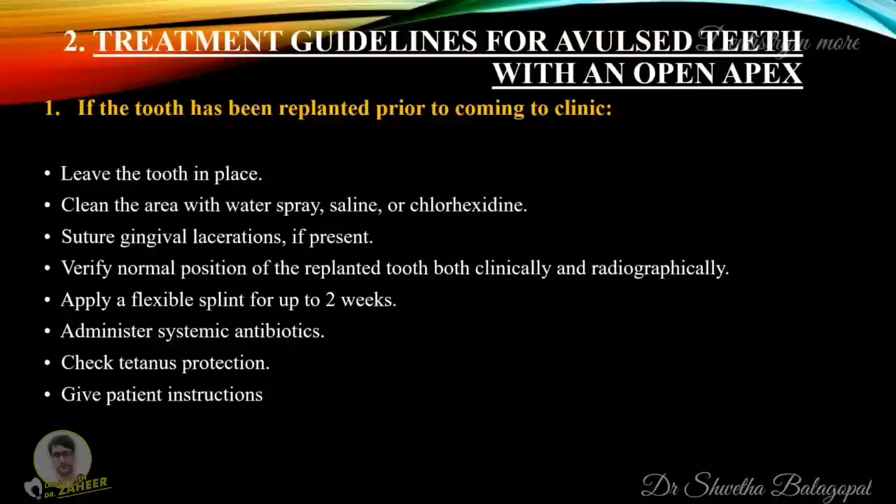The treatment guidelines for avulsed teeth with an open apex: if the tooth has been replanted prior to coming to the clinic, leave the tooth in place, clean the area with water spray, saline or chlorhexidine, suture gingival lacerations if present, verify normal position of the replanted tooth both clinically and radiographically, apply a flexible splint for up to two weeks, administer systemic antibiotics, check tetanus protection, and give patient instructions.